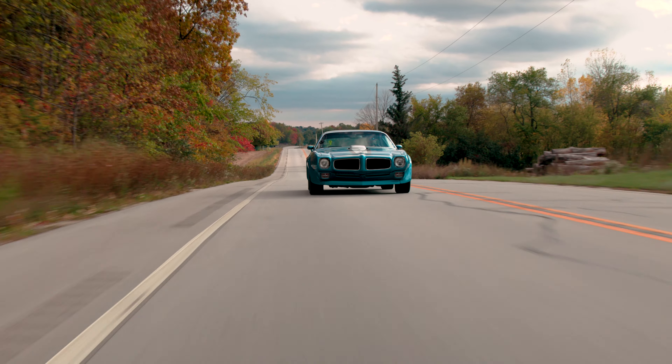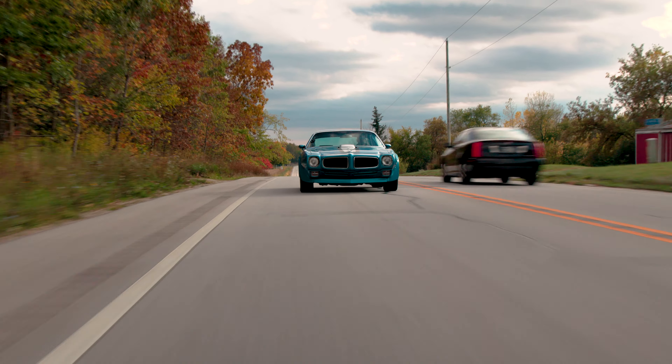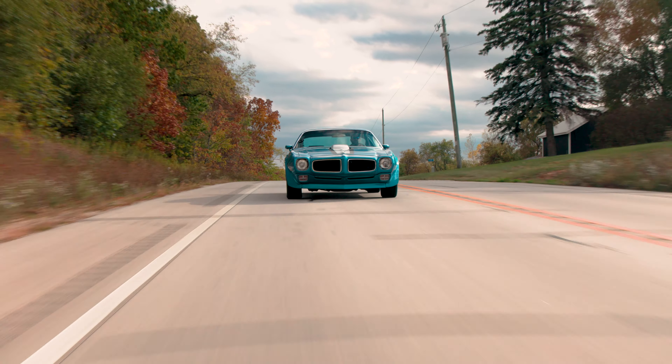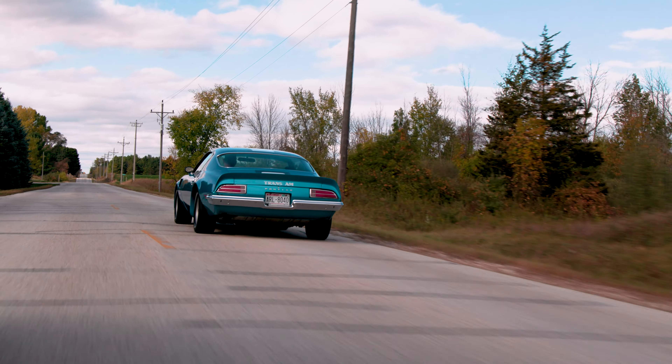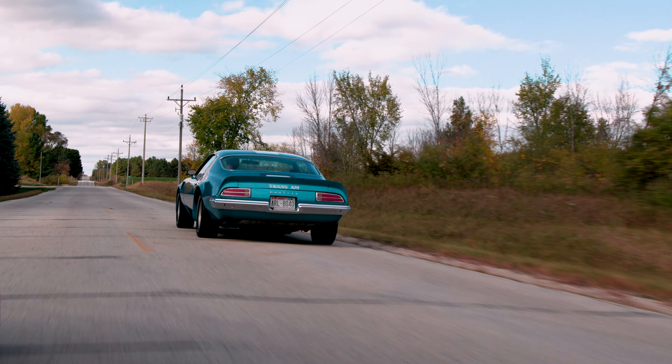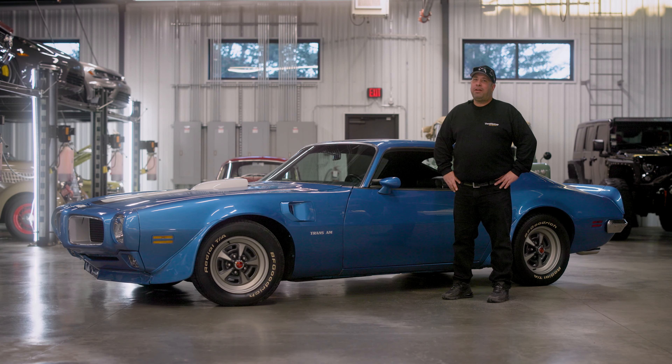Thanks so much for stopping by and checking out our 1970 Trans Am — it was a pleasure to show it to you guys. Make sure to follow us on Instagram and Facebook. If you like the video, please hit the like button and subscribe to us on YouTube. I'm Pontiac Mike and we are Throttle Stop, Driven by Passion.